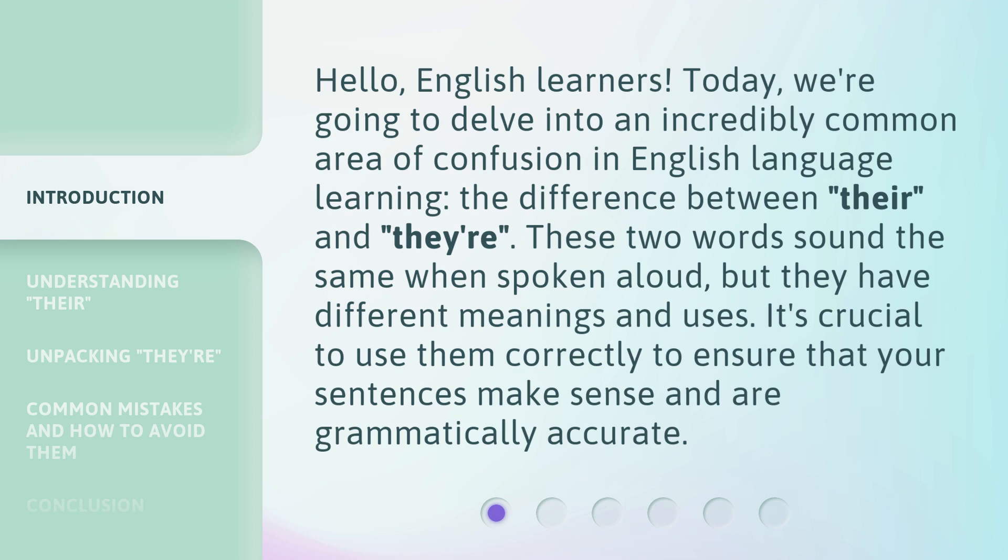These two words sound the same when spoken aloud, but they have different meanings and uses. It's crucial to use them correctly to ensure that your sentences make sense and are grammatically accurate.